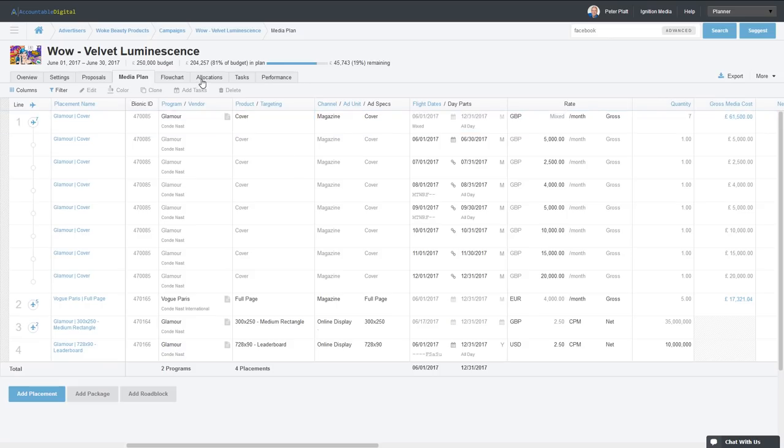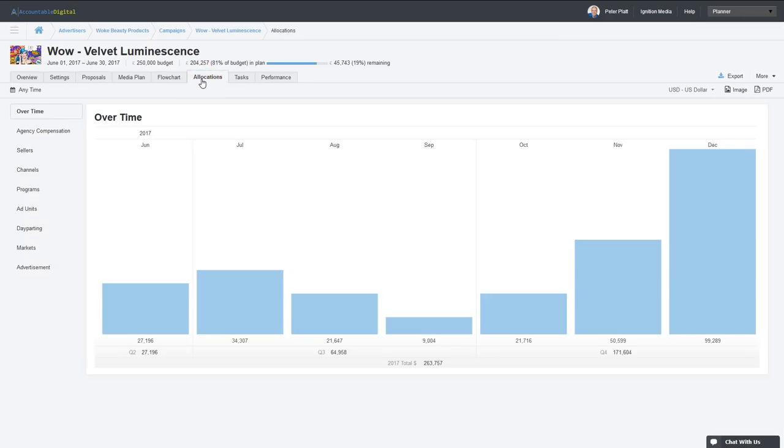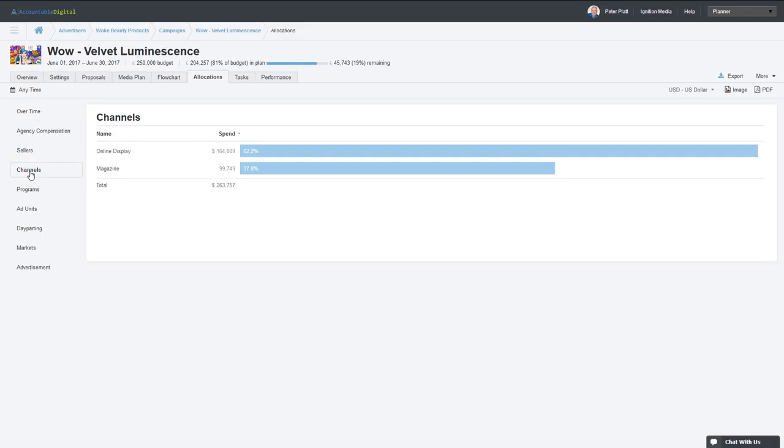Bionic provided a centerpiece for us to really pull all of our media components together and streamline a lot of what we were doing. We were finding we were spending countless hours recreating the wheel every time — we need to do a different flowchart for this, something different for that. And Bionic gave us that flexibility.